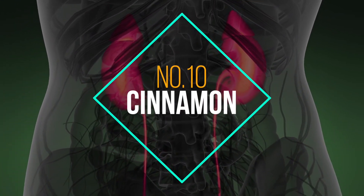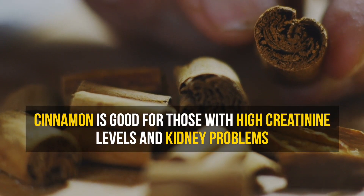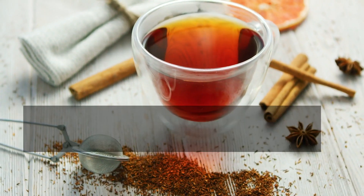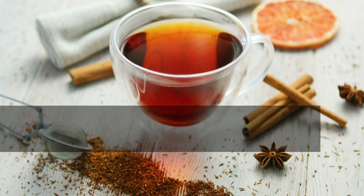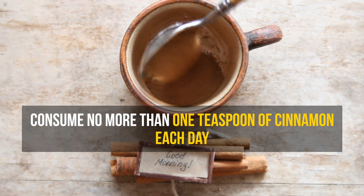Number 10: Cinnamon. Due to its diuretic properties, cinnamon is considered good for those with high creatinine levels and kidney problems. This spice increases urine output and stimulates renal filtration. It also regulates blood sugar levels, which can prevent further kidney damage. Consume no more than one teaspoon of cinnamon each day.